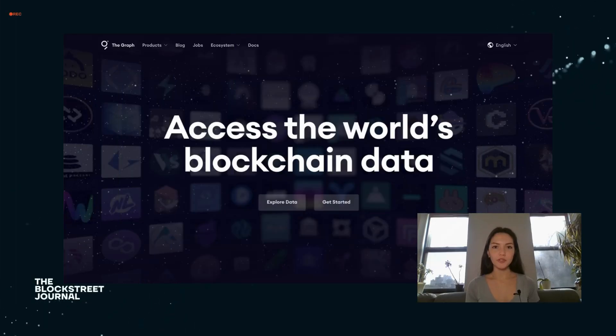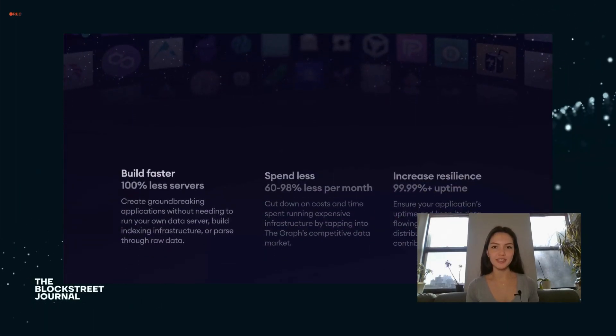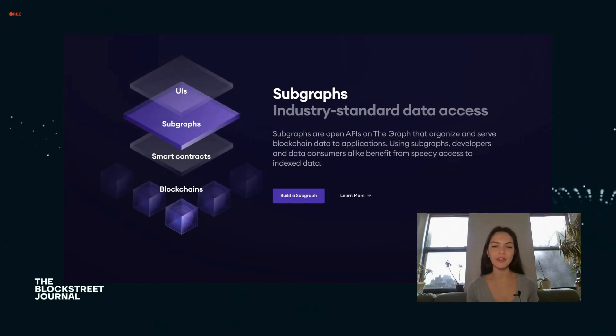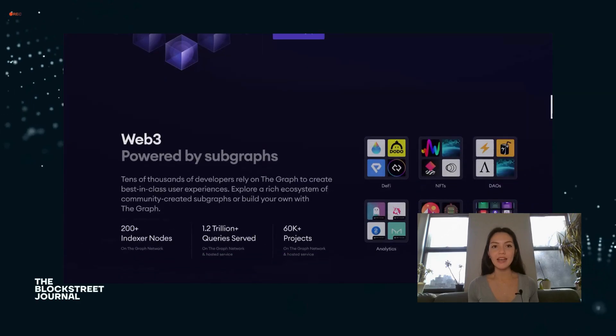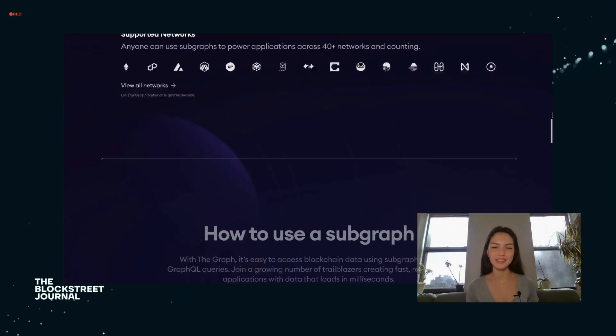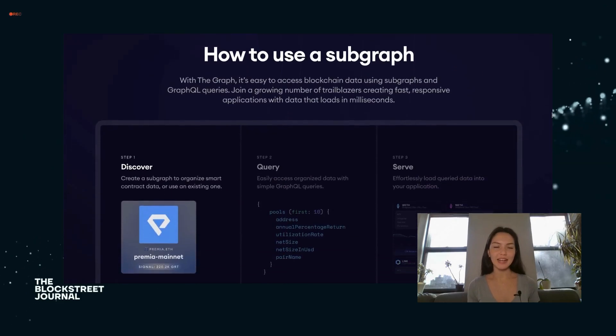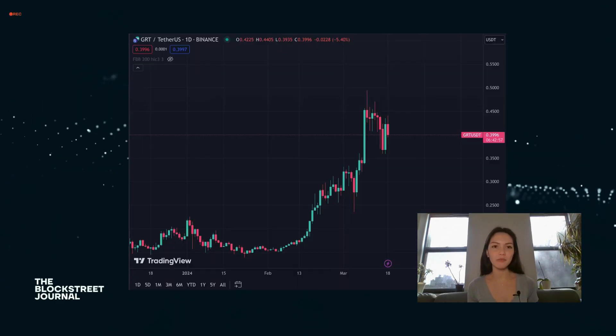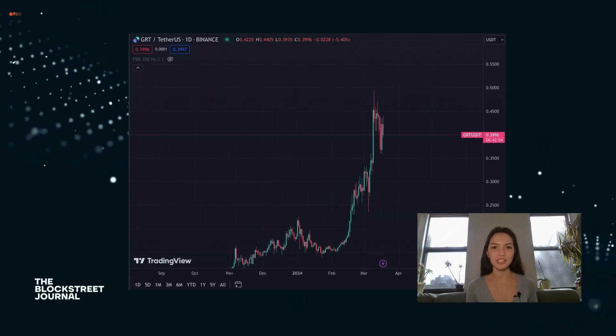The Graph is a protocol for querying blockchain data efficiently. It serves as a decentralized indexing and querying layer for the Ethereum blockchain and other networks, enabling the creation of dynamic, responsive web3 applications. The platform simplifies data access for developers, making it easier to build and run dApps that can transform the way that we interact with blockchain technologies.